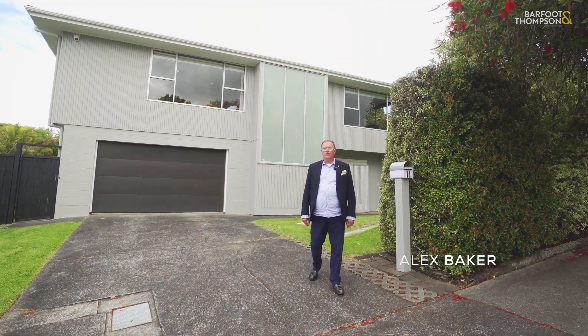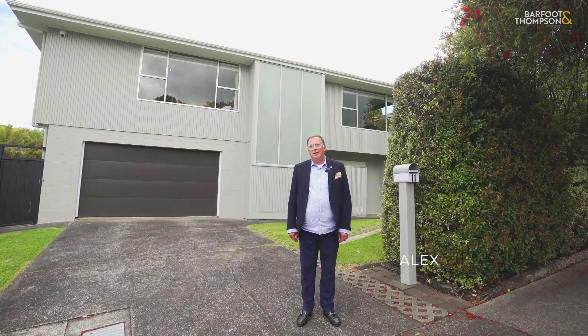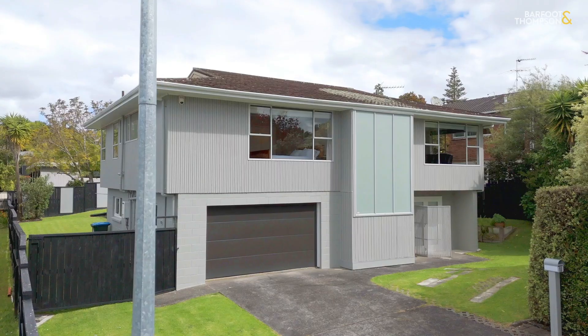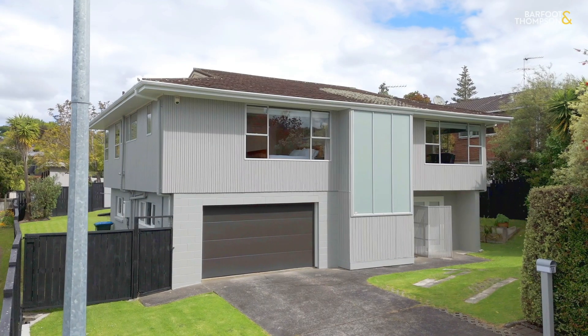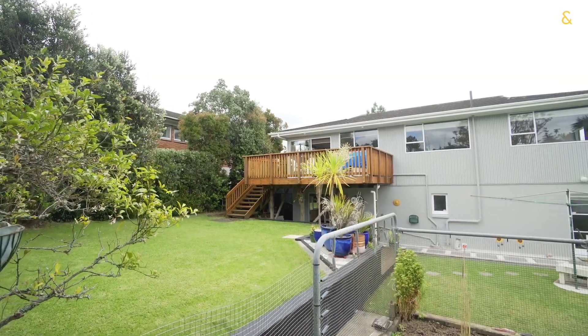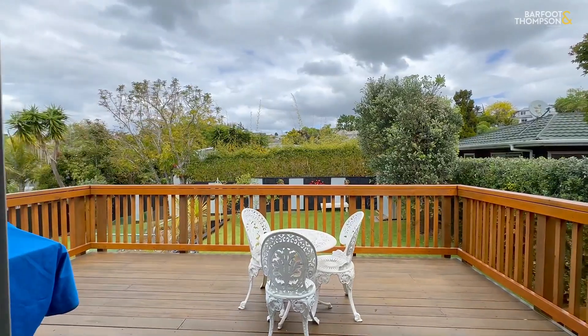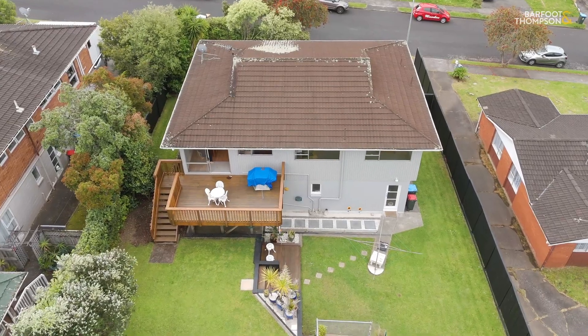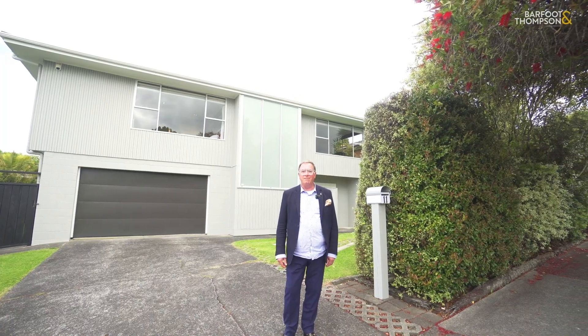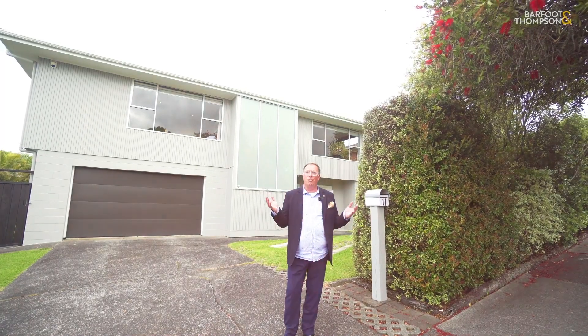Today I'm at 11 Steel Street in Meadowbank. I'm Alex Baker from Barford and Thompson in Remuera. One of the great things about real estate is when you are able to come back to a property that you've sold before. I had the privilege of selling this home to the current owners 17 years ago, and the fact that they've been here for that amount of time probably says it all.